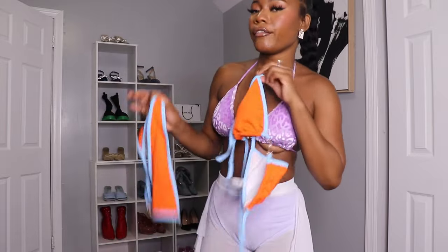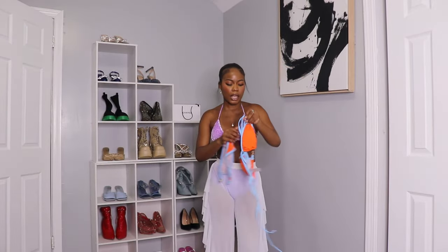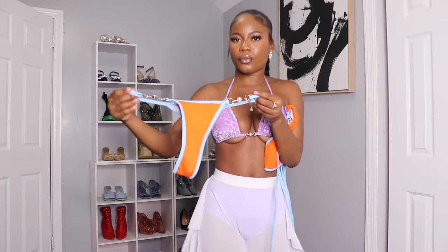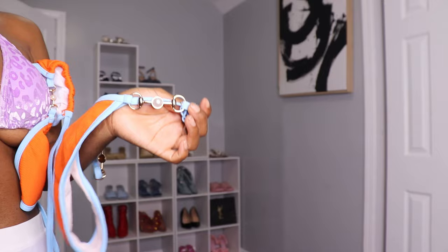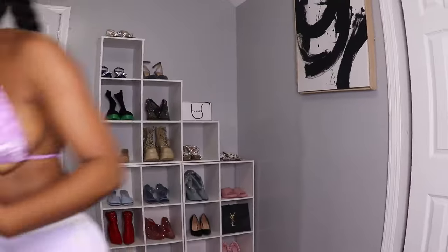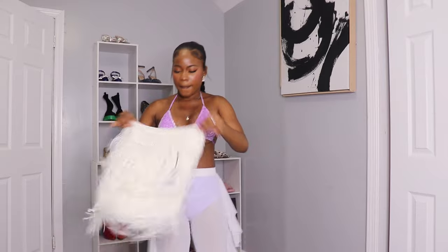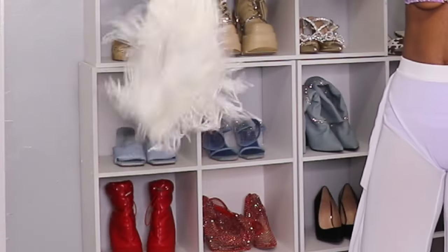Let's talk about the colors — I never knew that orange and blue look good together, but they really do. Really pretty, and it's similar in style to the purple one. I love this detail here. Really really pretty — 10 out of 10.